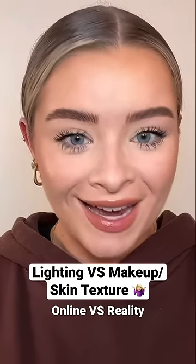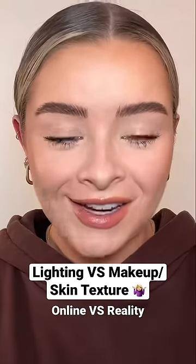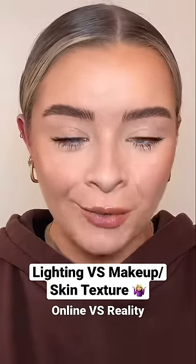Lots of people have shown this before, but I just want to show you again in case anybody doesn't realize this — lighting can make such a big difference when it comes to how your makeup looks. If you're watching people on TikTok and you think, why does my makeup not look that smooth, this could be why.